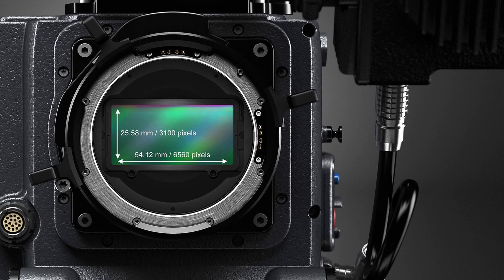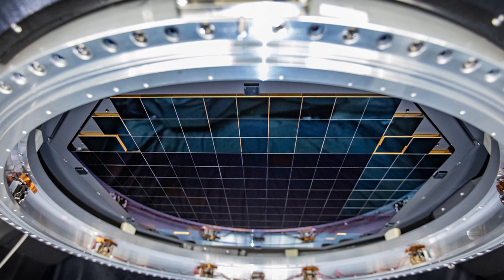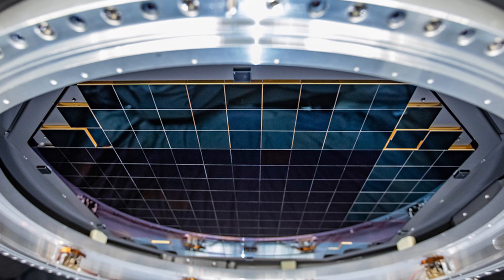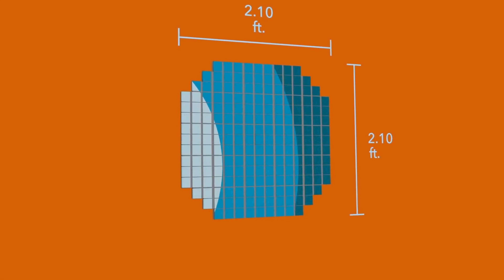The camera features the largest CCD image sensor mosaic in the world, combining 189 individual 16-megapixel sensors into a single 3.2-gigapixel array.